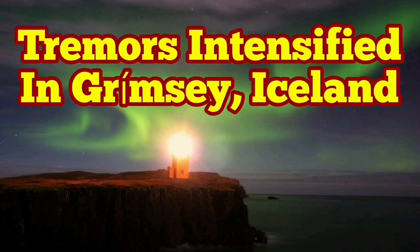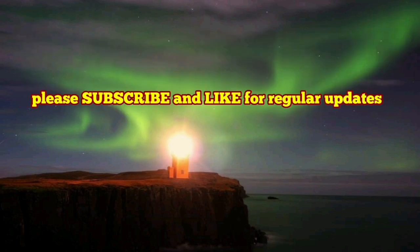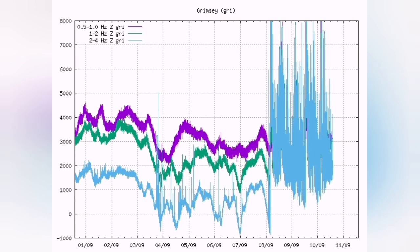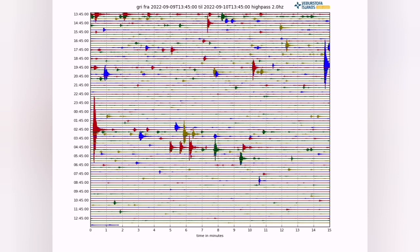Tremors are intensified in the Grimsy region of Iceland. Most of it is in the ocean under the water, and as you can see, the harmonic tremors are increasing and they have not subsided — they just follow a curve.